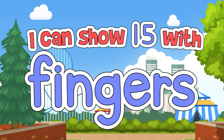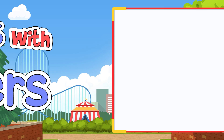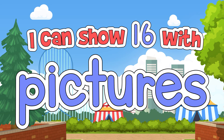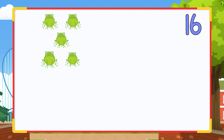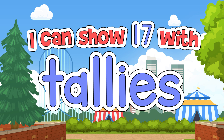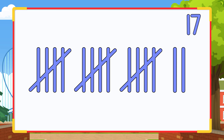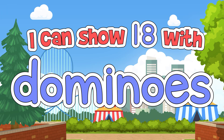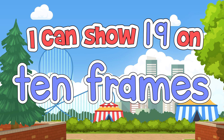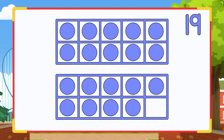I can show 15 with fingers, like this. I can show 16 with pictures, like this. I can show 17 with tallies, like this. I can show 18 with dominoes, like this. I can show 19 on 10 frames, like this.